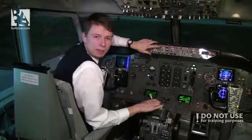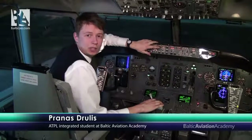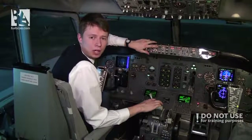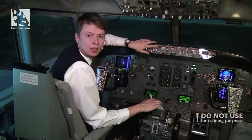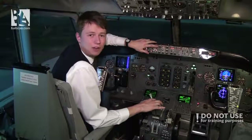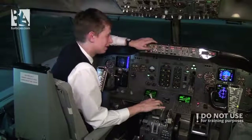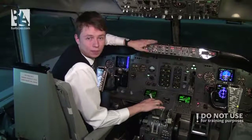Hello ladies and gentlemen, welcome back to the 737 classic cockpit. Today, as per request, we will try to do both engine flame out on short finals. This will happen at around 300 feet above the ground or 0.7 nautical miles to the touchdown point. There is not really a procedure for that because both engines are failing at a very low height, but I'll try to show you what can be done. We are currently at 880 feet or 2.8 miles from touchdown.